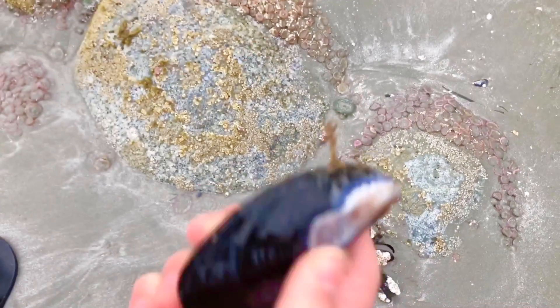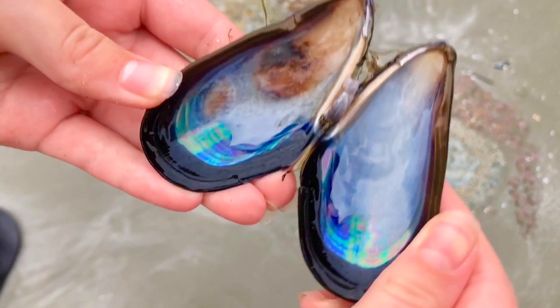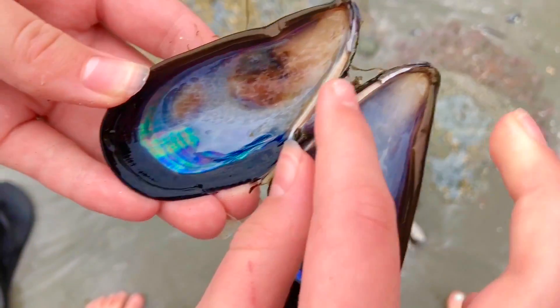Tiny Treasures has found a shell from a mussel. There isn't a mussel inside, but look at the beautiful rainbow colors.